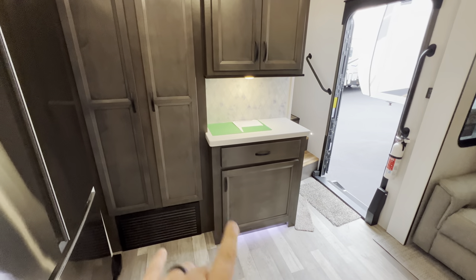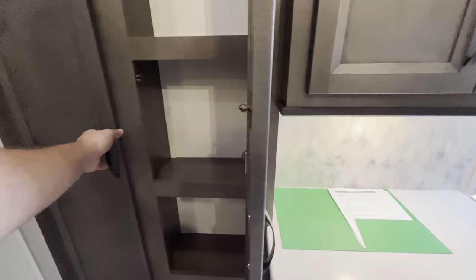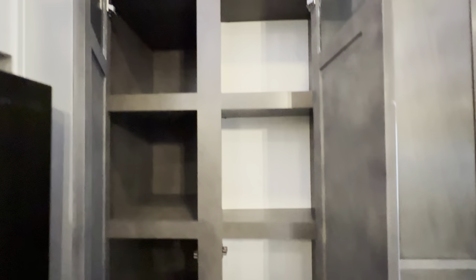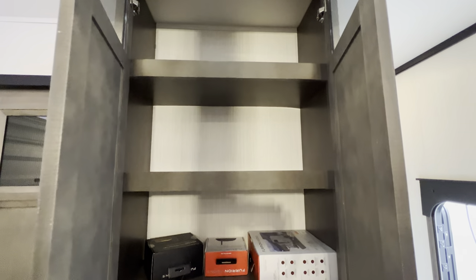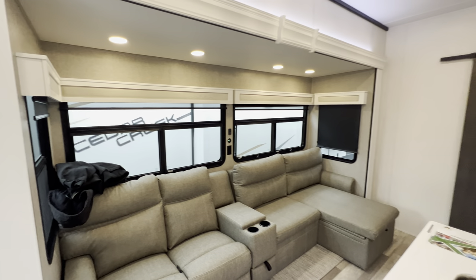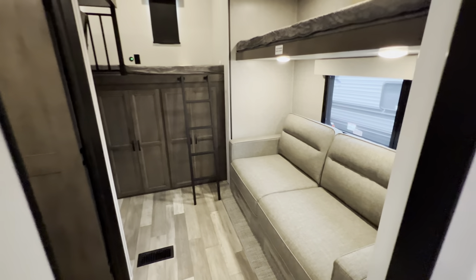Over here, more accent lighting, more countertop space, a junk drawer, and another little area to stuff away some things. New to 2023, aside from the aesthetics, you're also going to get a little bit better solar and the tire pressure monitoring system. You can opt in to have better water heaters and things like that as well — some really nice changes.